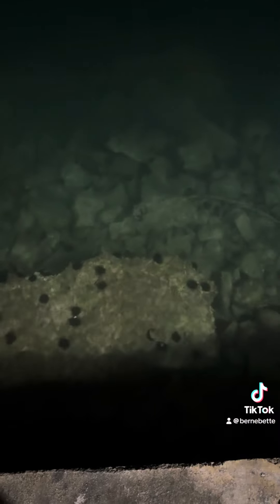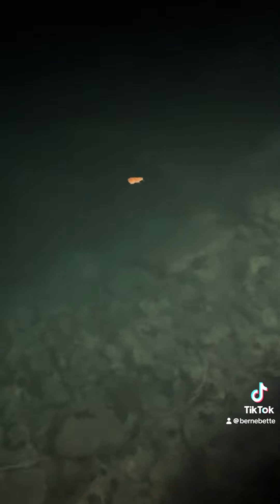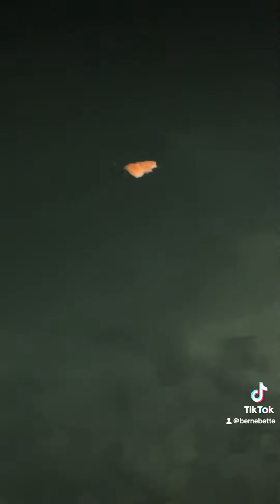And I heard it's a popular dive site because of its clear waters. As you can see here, there's a lot of sea urchins and fish. You can clearly see them in the middle of the night with minimal lighting.